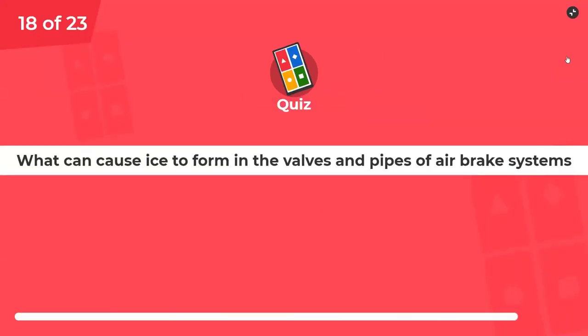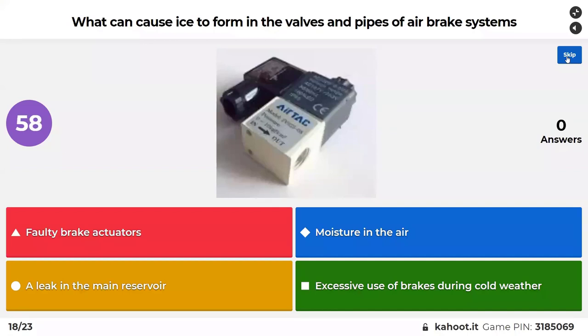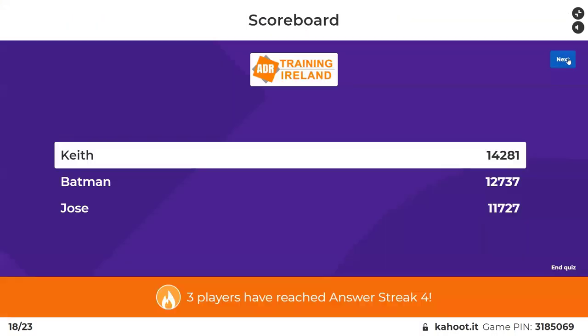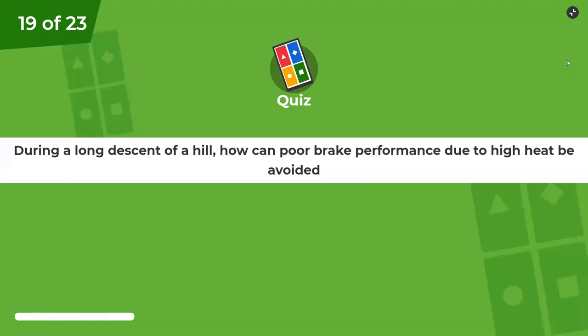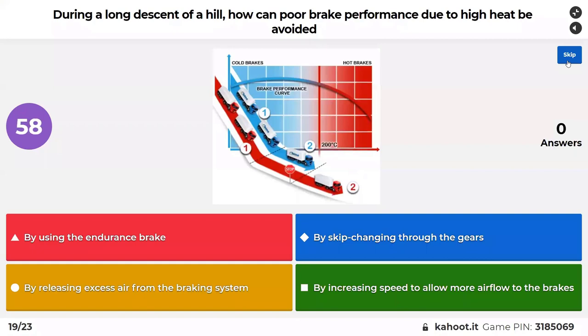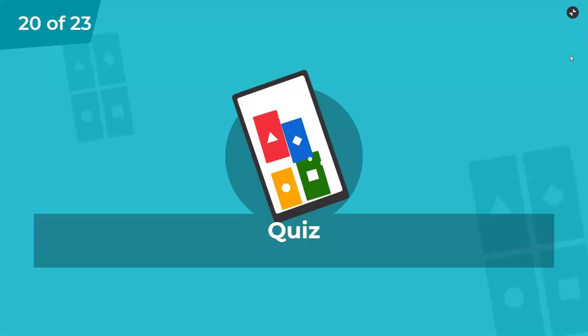What can cause ice to form in the valves and pipes of air brake systems? It's something to do with water — it has to be moisture. During a long descent of a hill, how can poor brake performance due to high heat be avoided? Use your endurance brake — exactly.